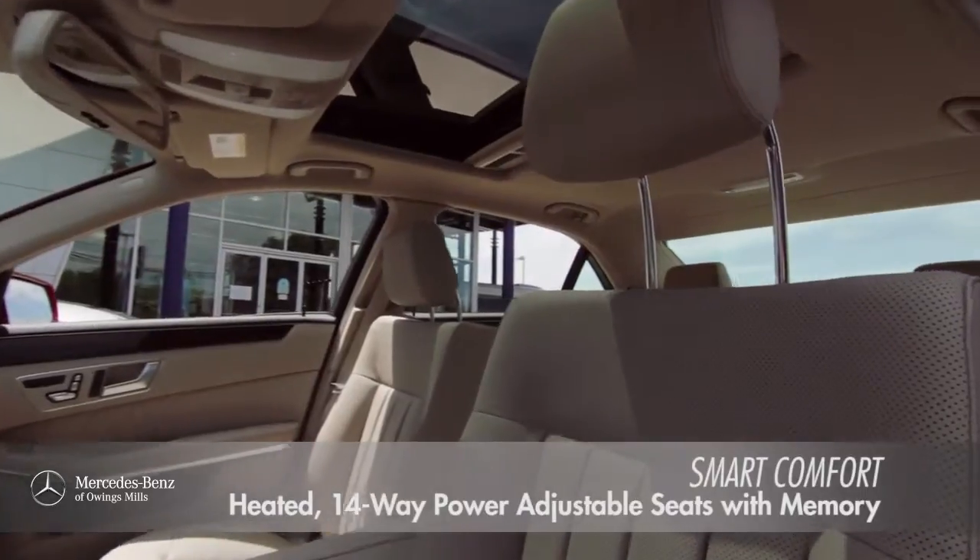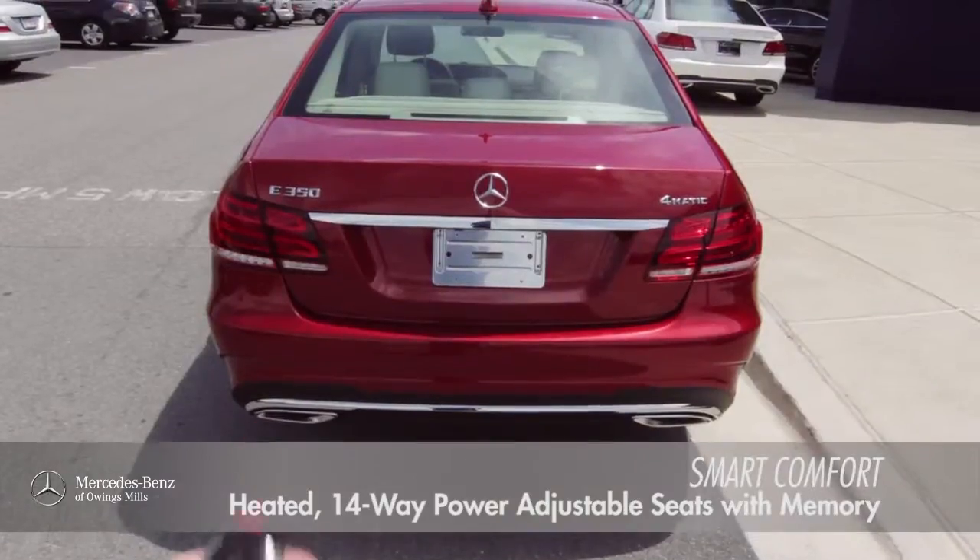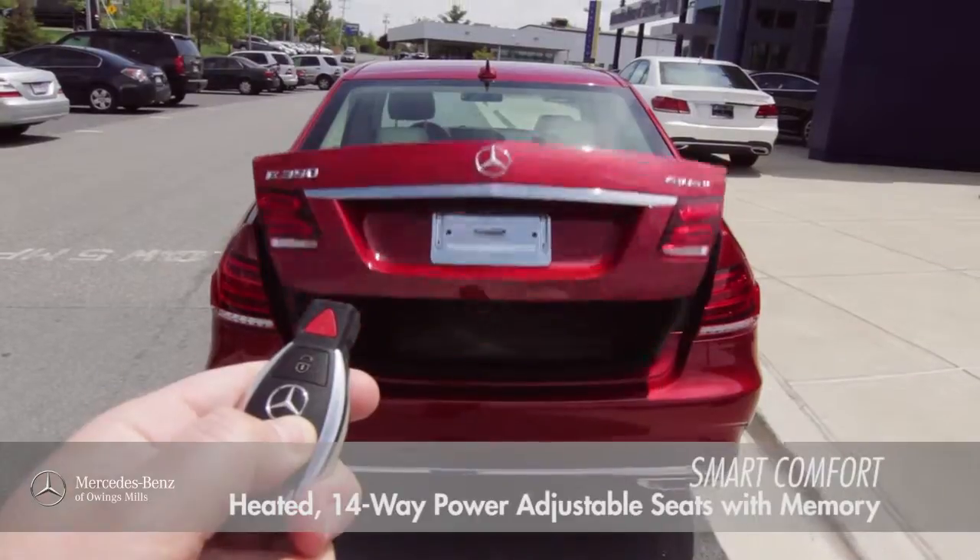Dual zone digital climate control, power rear window sunshade, and split folding rear seats offer comfort and flexibility.